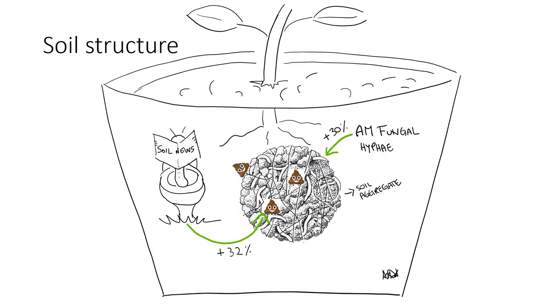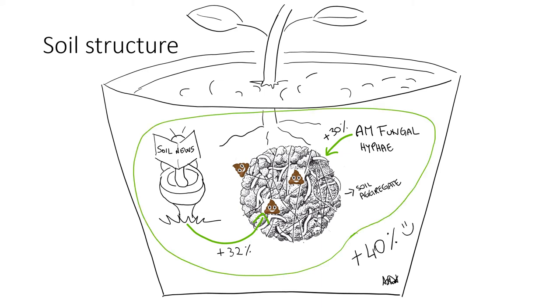Moving forward, the relationship between AMF hyphae and colambolans has been further explored for their effect on soil structure. In a pot experiment, it was noticed that both AMF hyphae and colambolans significantly increased soil aggregation, resulting in plus 30% with only the fungus inoculum, plus 32% with colambolans alone, and plus 40% when the two organisms were combined. AMF hyphae promote bacterial activity through their exudates, which produce humic cement that binds soil particles, while colambolans directly affect soil aggregates through their fecal pellets.